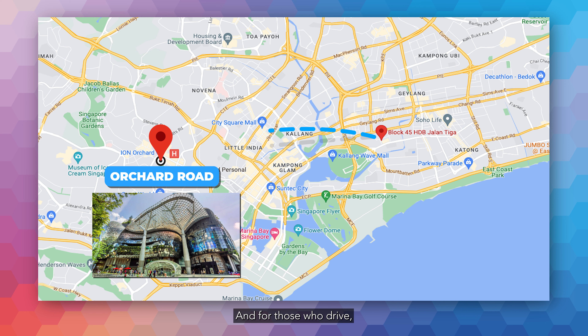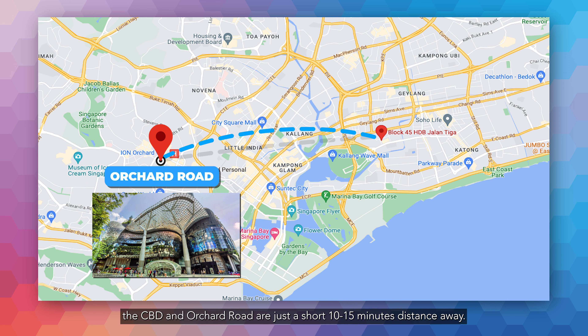And for those who drive, the CBD and Orchard Road are just a short 10 to 15 minutes away. There's also a direct bus to Suntec City and Marina Bay area.